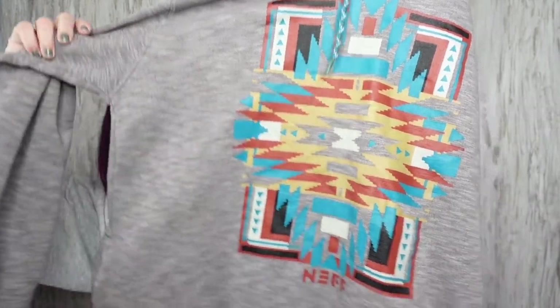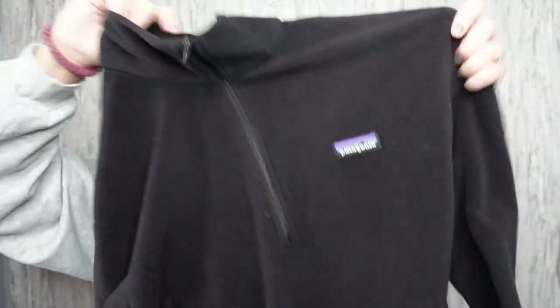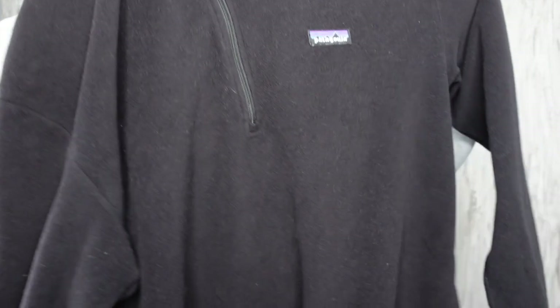Neff hoodie, men's extra large. I just liked the design on it. I also found this men's Patagonia Synchilla quarter zip, size large. It's just the lightweight quarter zip in black.